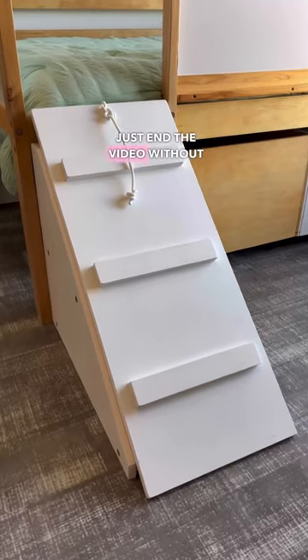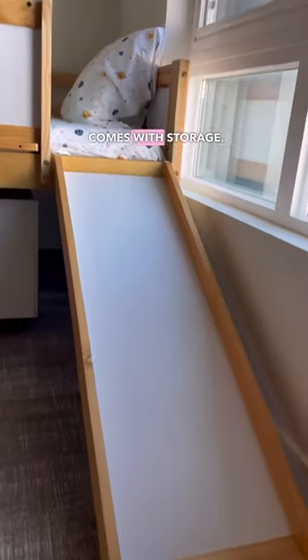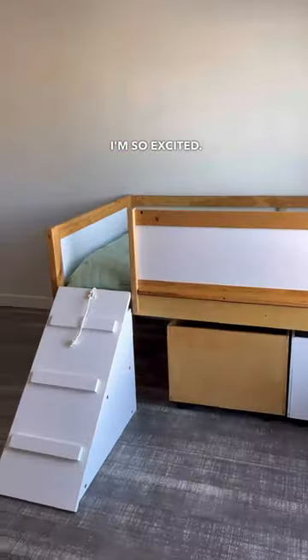Okay, so I couldn't just end the video without talking about the bed frame itself. It's a low loft bed with a slide, and it also comes with storage. I can't wait to decorate her room — I'm so excited.